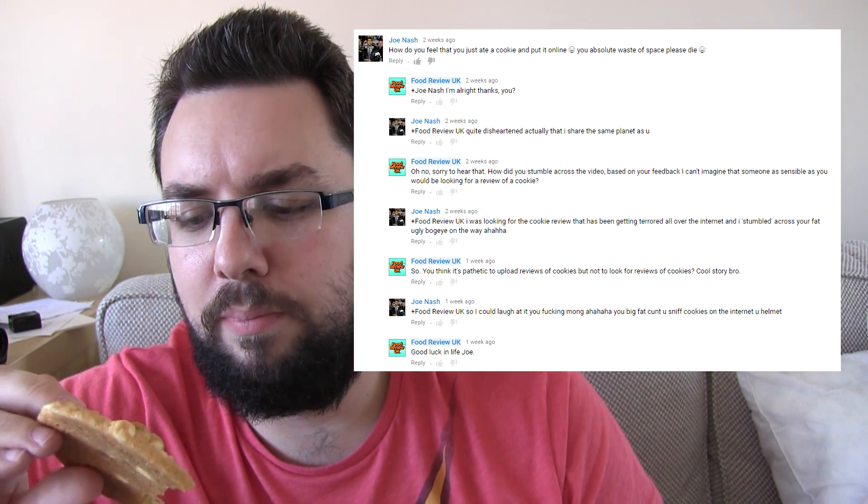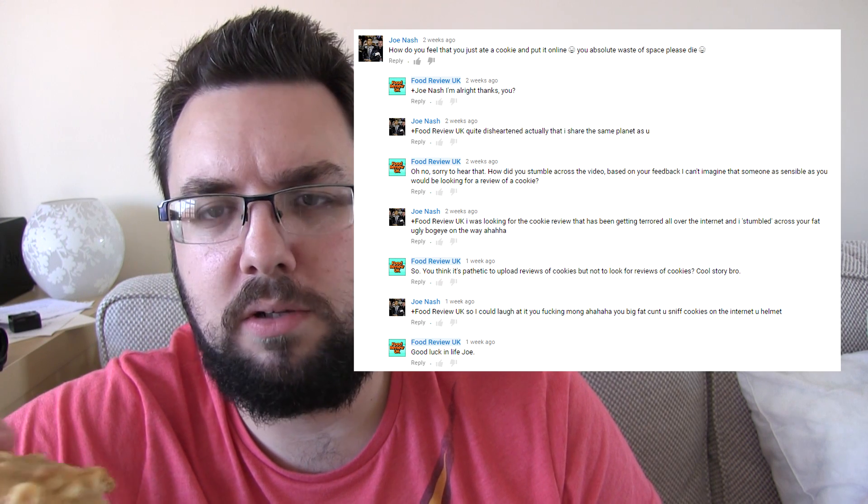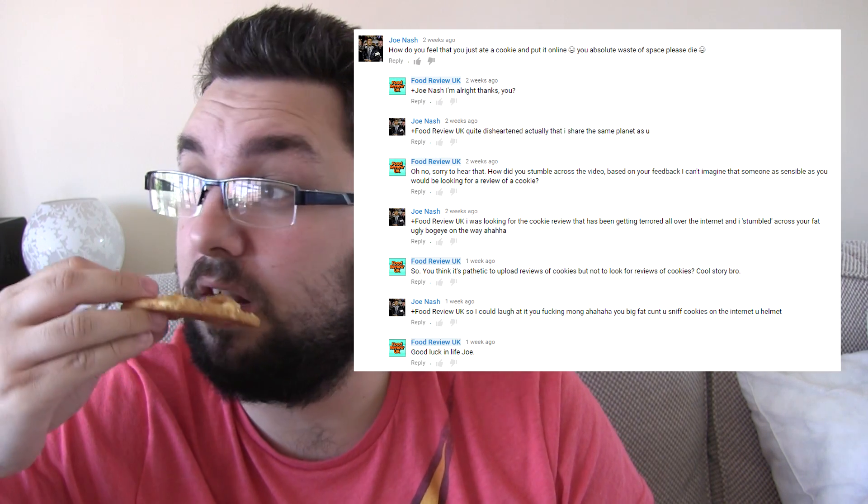Reviewing this especially for you, Mr. Dickhead, whose name I can't remember because you're worthless — but you are on screen now because you called me fat and said it was stupid to be reviewing food, even though that's really idiotic because you were looking for cookie reviews, so you're a fucking idiot.